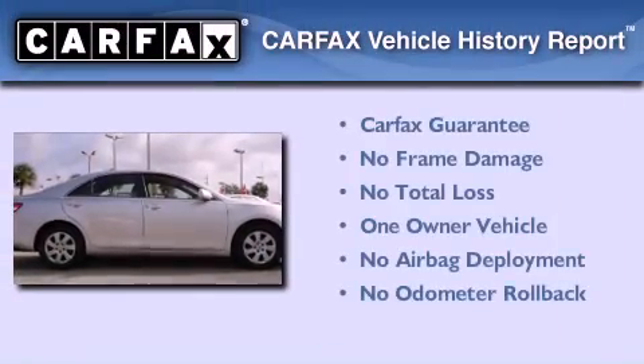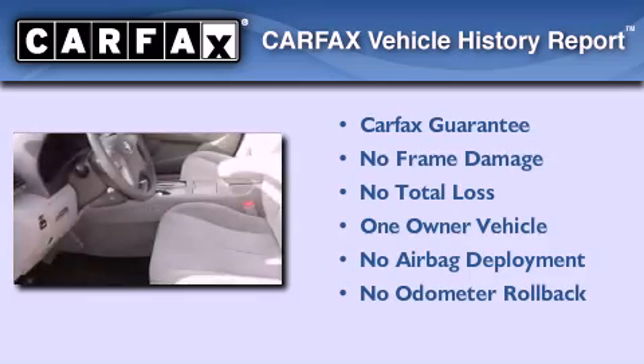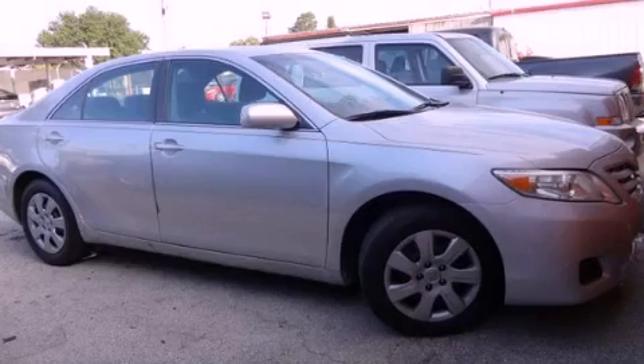This sedan has had only one owner, and it qualifies for the Carfax Buy Back Guarantee. This vehicle won't last long at this price. Call and arrange a test drive now.